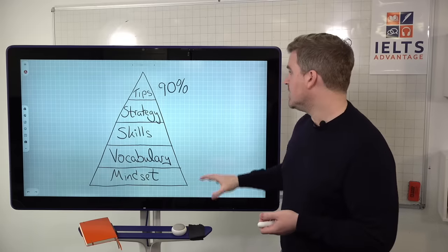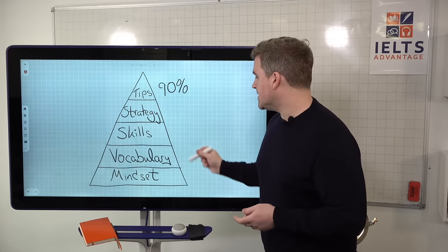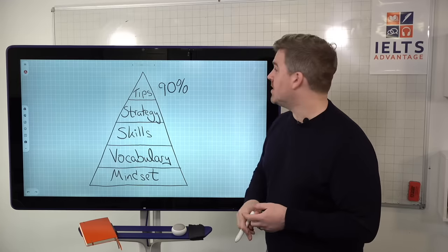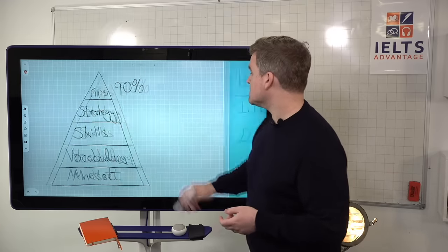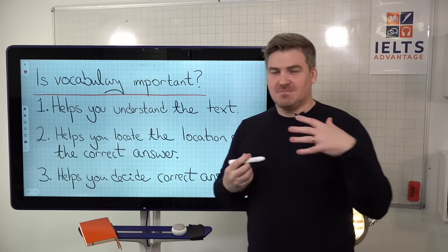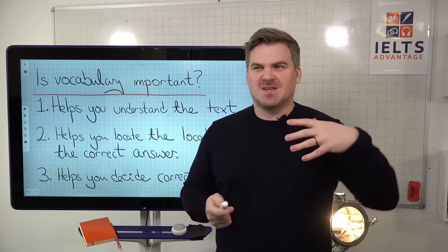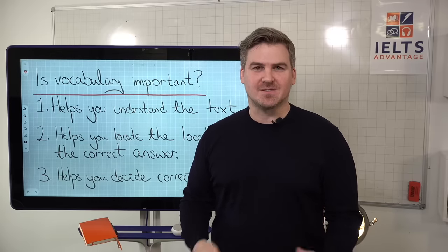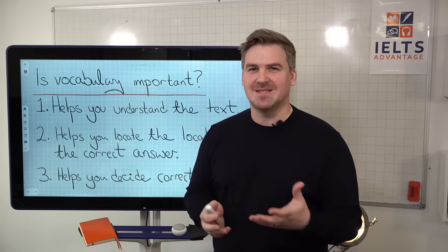That's what we're going to look at this week. But today we're going to focus on mindset and vocabulary. So is vocabulary important? Many of you watching this will think it's a reading test, it really depends on your reading skills, and vocabulary isn't that important.